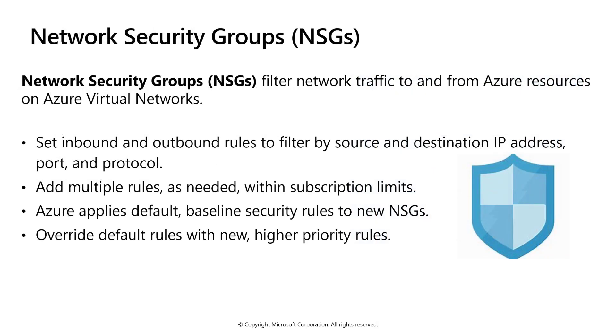Network Security Groups, or NSGs, filter network traffic to and from Azure resources on Azure virtual networks. NSGs allow you to set inbound and outbound rules to filter by source and destination IP address, port, and protocol. With NSGs, you can add multiple rules as needed within subscription limits. One benefit of using NSGs is that Azure applies default baseline security rules to new NSGs, and you can also override the default rules with new higher priority rules.